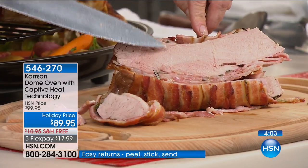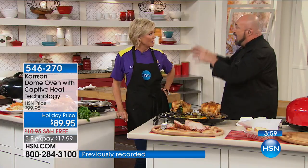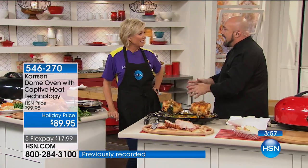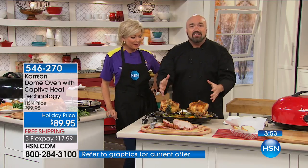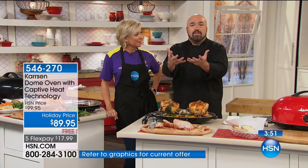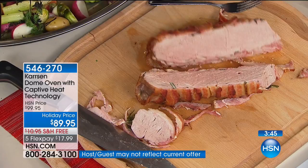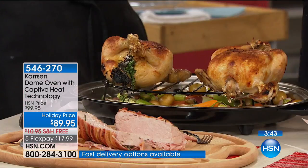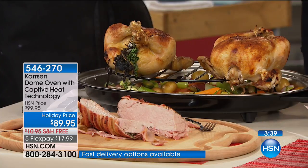I didn't do anything. I didn't babysit it, I didn't open the lid, I didn't look at it, I didn't check it. Captive heat technology takes all the moisture and reintroduces it to your food — you can see it's glistening. But it also allows for browning and crisping. This is the first new innovation in roasting pans that the world has seen in almost 100 years.